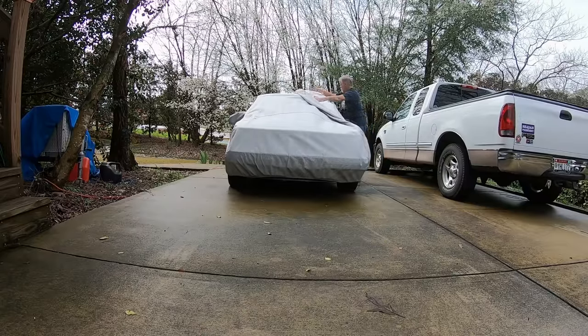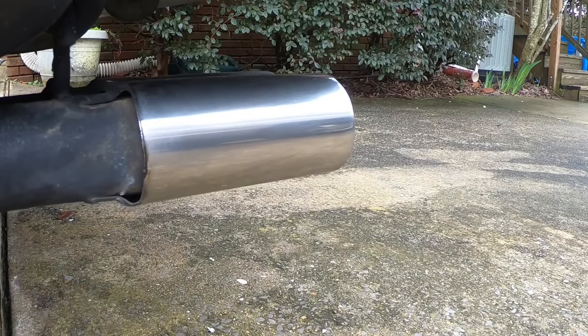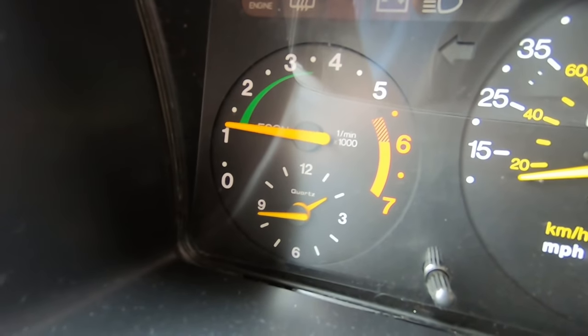We'll go for a little ride and then I'll give you a tour. This car has an interesting history — I live in Birmingham, Alabama, and this car started out its life in Birmingham, Alabama. In 1986 it was purchased at Bart Starr Motors — yes, that Bart Starr. A 1962 Ford Thunderbird was traded in for this thing, and the cost was $22,000 — that's in 1986 dollars.